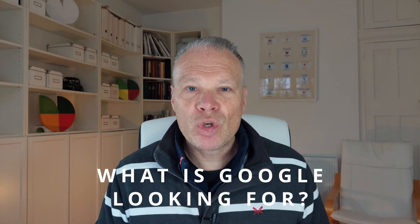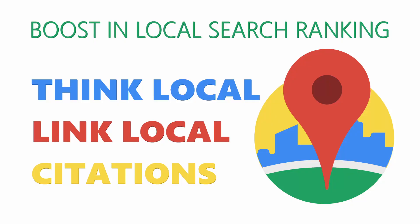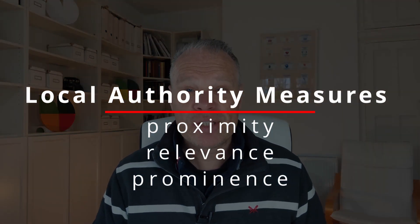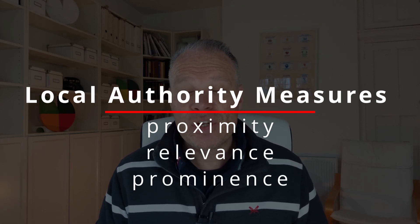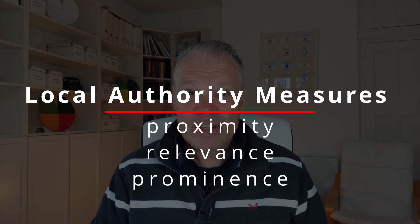In simple terms, what is Google looking for from you? They want you to have a local business, but also to think local, link local, and have citations that are local. When you have those three things, Google knows you are a local business to the person searching for you — you're building up local authority. This is slightly different from standard national SEO, but it's more likely your customers are local to you, making it the perfect scenario for small businesses.